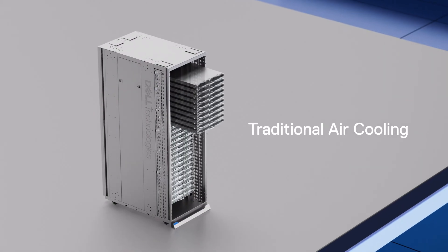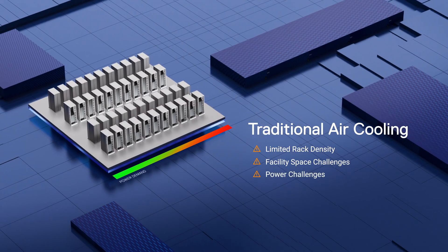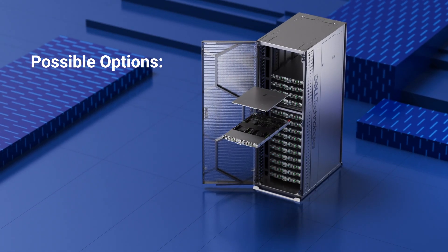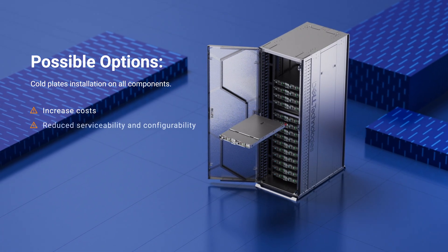Traditional air cooling approaches fall short, limiting rack density and creating space and power challenges, even with direct liquid cooling on CPUs and GPUs. Placing cold plates on additional server components can be done, but often increases costs and reduces serviceability and configurability.